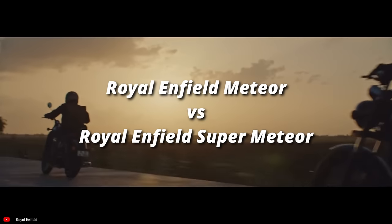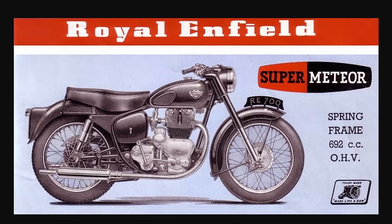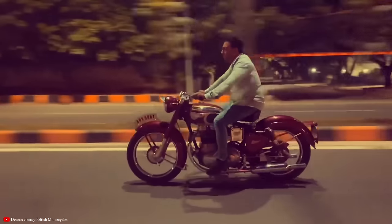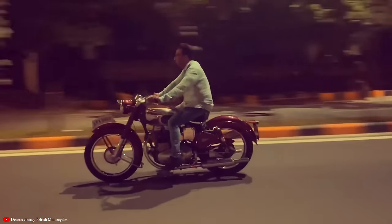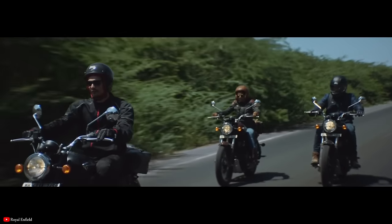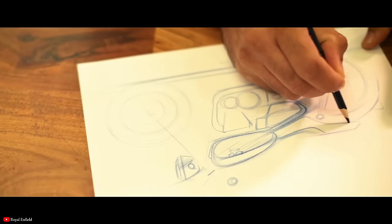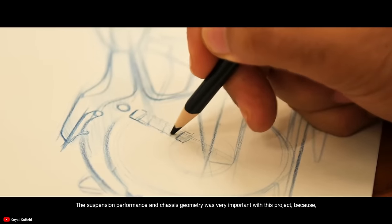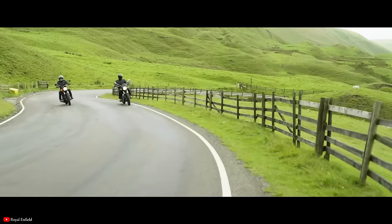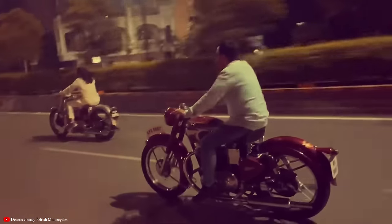Next up we have the new Royal Enfield Meteor 350 versus the original Royal Enfield Super Meteor. The Super Meteor was again, like the Interceptor, a US-inspired motorcycle — a 692cc twin first released in 1952, really the precursor to the Interceptor of the 60s. In many ways, Royal Enfield is just pulling this name out of their history. The old Meteor was a high-performance twin, whereas the new Meteor utilizes their 350cc single-cylinder platform — a bike that would probably lose to the original, even with the bad brakes and suspension of the old Super Meteor.